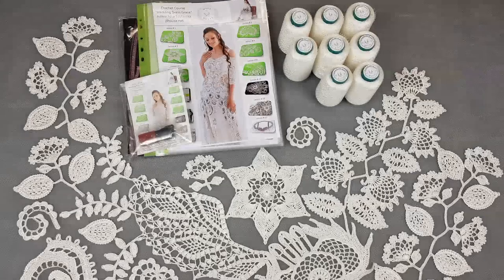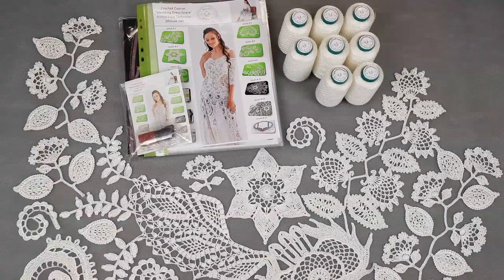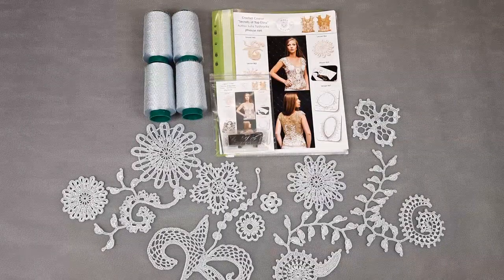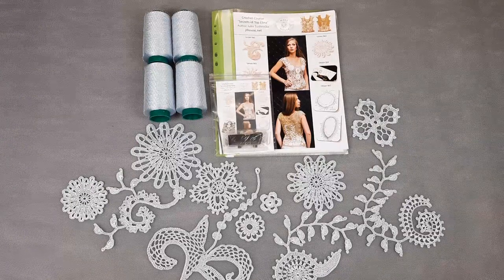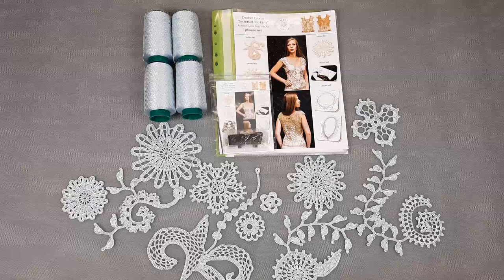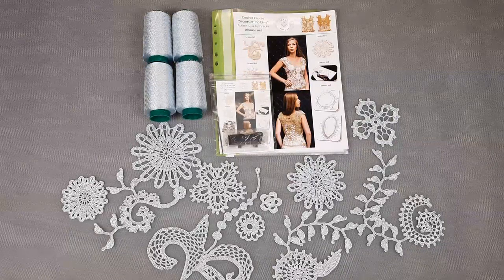That was information about the first VIP package. Now I will show you the second one — also with a new color. This will be sky blue, and I will show you a VIP package with samples of elements that are really incredibly beautiful. The second VIP package features an awesome new color of Italian viscose — sky blue — a really amazing, very tender color.